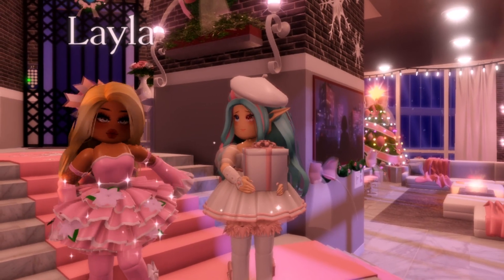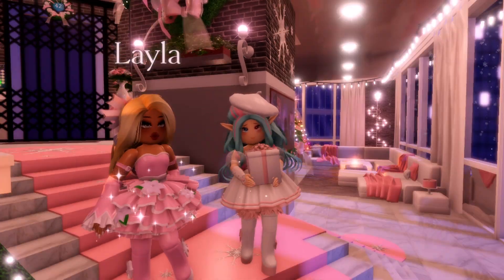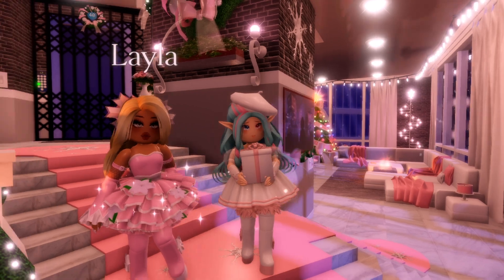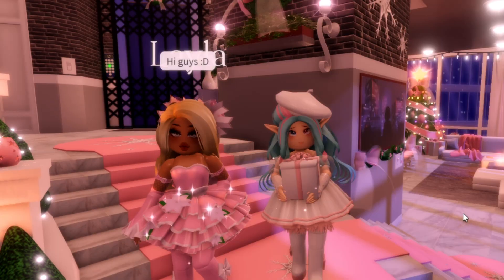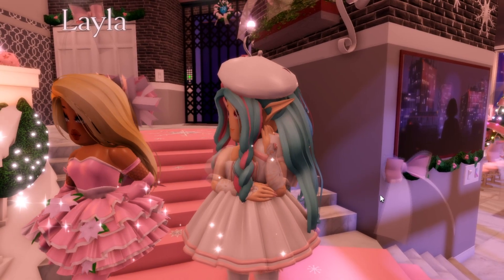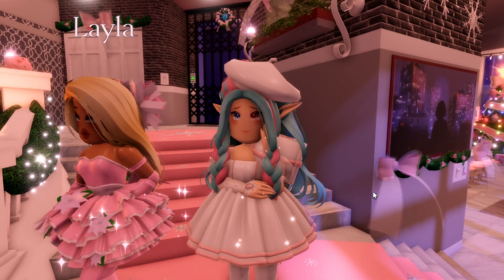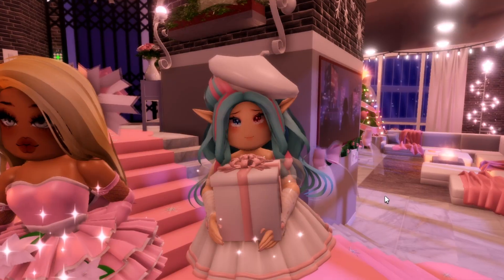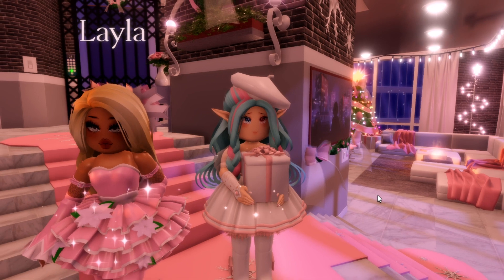Hey guys, it's Kit and I'm back with another Royal High video, but this time it's a Christmas special. I'm here with my good friend Layla and we're going to be doing a dress-up contest themed around Christmas. So in this competition, Layla is going to pick a Christmas theme for me to dress up as, and I'll do the best I can to meet the criteria and she'll tell me if I did a good job or not. At the end of the competition, I'm going to draw whatever look me and Layla can come up with. So let's get started!